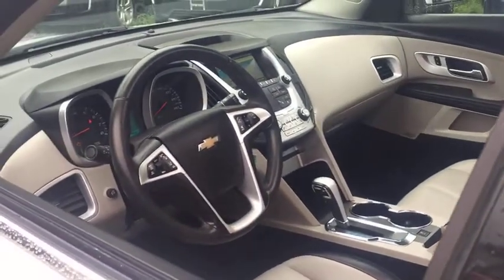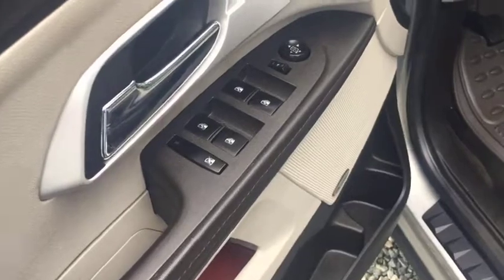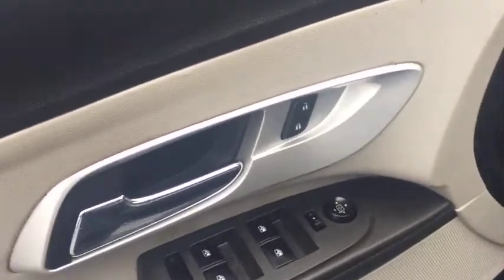Heated passenger seat, head-up display, rear wiper, driver memory seat, remote window operation, power heated outside mirrors.